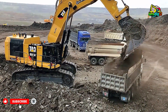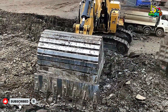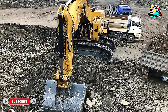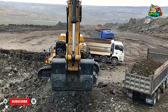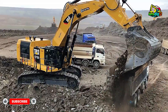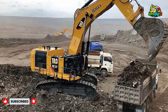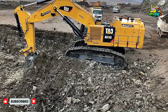At its core, the CAT 6015B is built for one thing: relentless productivity. It's powered by a C27 Acert engine that produces a jaw-dropping 813 horsepower, giving it the muscle to move enormous loads without hesitation. Each scoop of its 8.1 cubic meter bucket tears through the ground and fills a mining truck in just a few passes. The efficiency is almost poetic — precision, power, and performance in perfect balance.